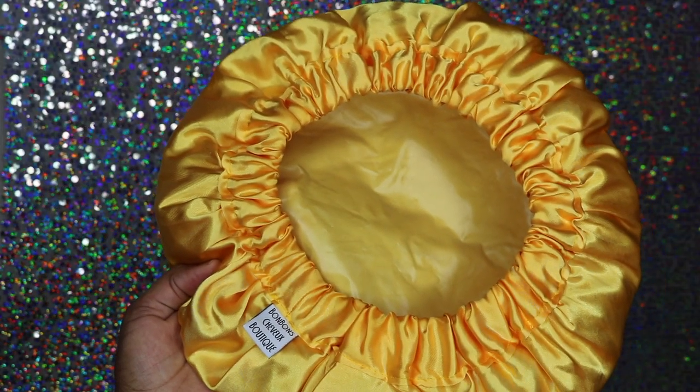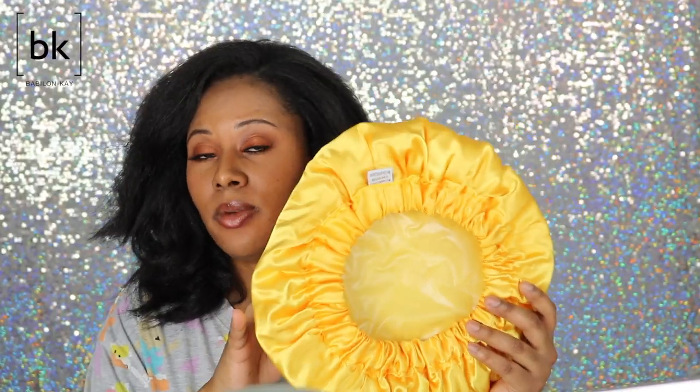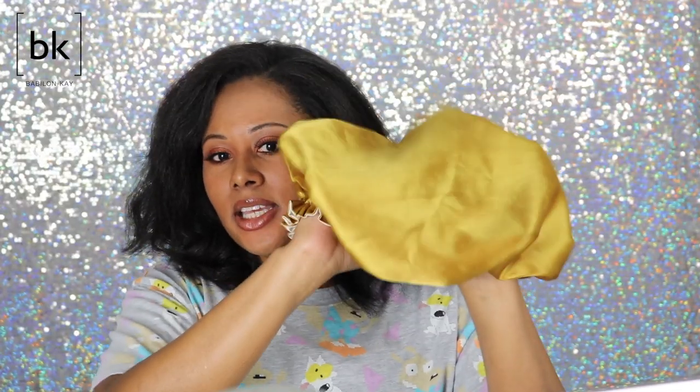For hair growth, all I can say is that what I've been doing consistently is using the Bonbon Chevaux Hard Candy bonnet. Use it a minimum of two times a week and your hair is going to grow. The hard candy bonnet combined with scalp massages is what makes your hair grow — even if I don't do massages, I know my hair will still grow as long as I have my hard candy bonnet.